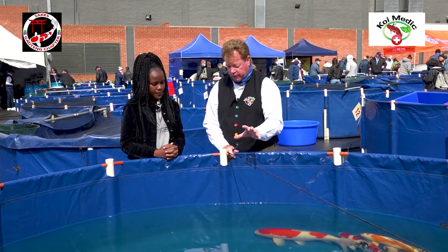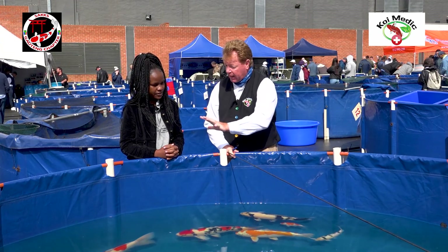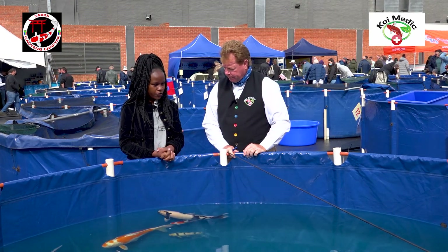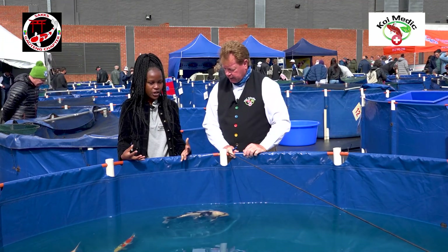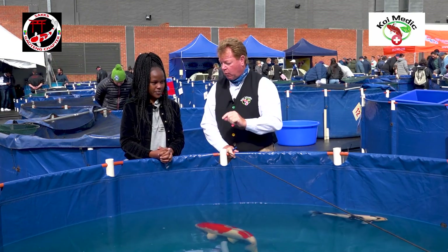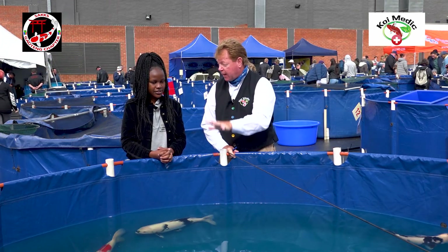Now Stacey, you like the Shiro Utsuri, which is the black and white — did you look for just a balance? Yes, I wanted to have a pop of color there, because with koi you've got different colors, different kinds of fish. I wanted to showcase that today. I can see there's quite a variety, and also various sizes.